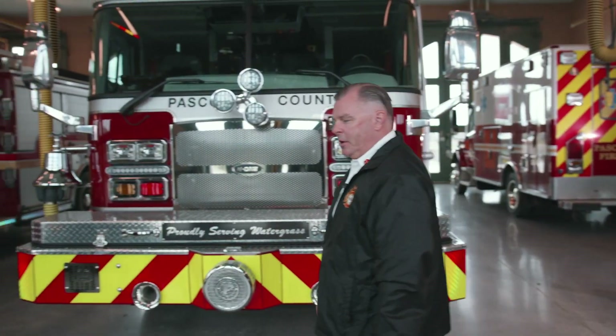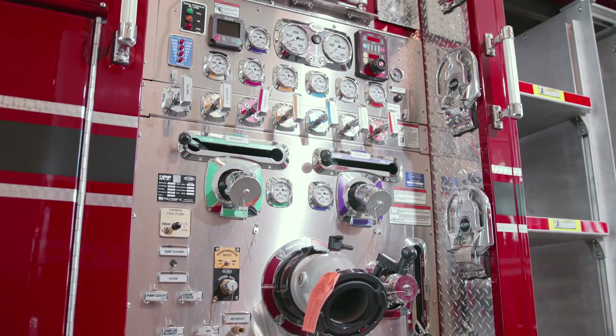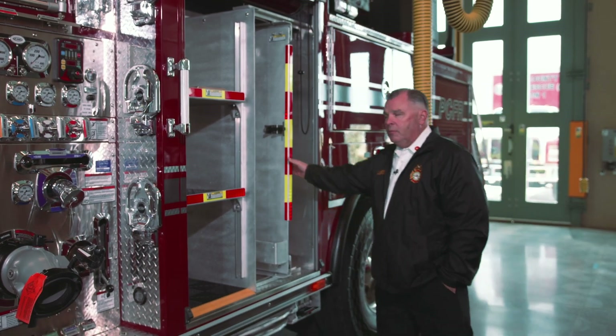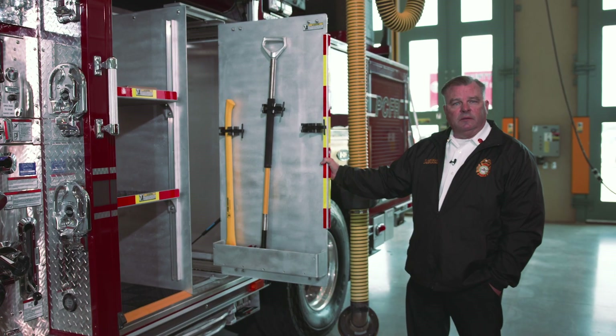Let me tell you a little bit about our HR 100 ladder truck. This truck features a 1500 GPM pump and 500 gallons of water. All our compartments feature a customized layout.